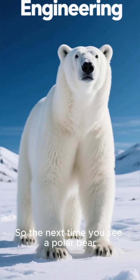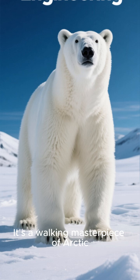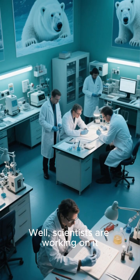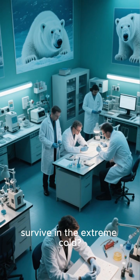So the next time you see a polar bear, remember, it's not just fluff. It's a walking masterpiece of Arctic engineering. Now, could humans ever copy this design to survive in the extreme cold? Well, scientists are working on it.